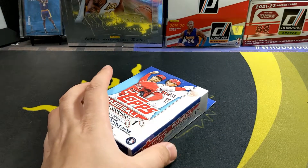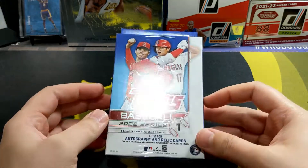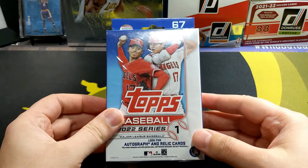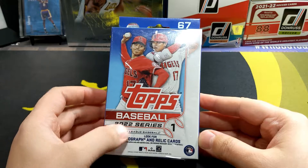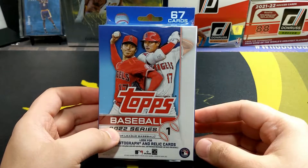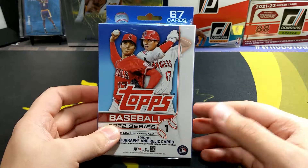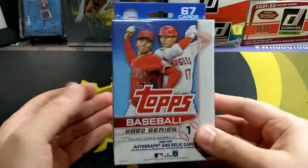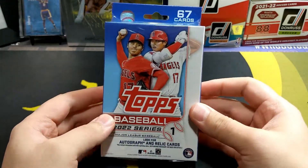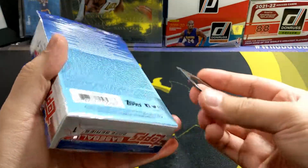Of course everybody's hunting for Wander Franco. The first day it looked like those cards were going for a lot - people got early access to the product, pulled some and put them on eBay. But eventually the price is just going to drop, so if you really want a Wander Franco card, just buy a single and wait. It's always exciting to open this product and try to pull those top rookies though.